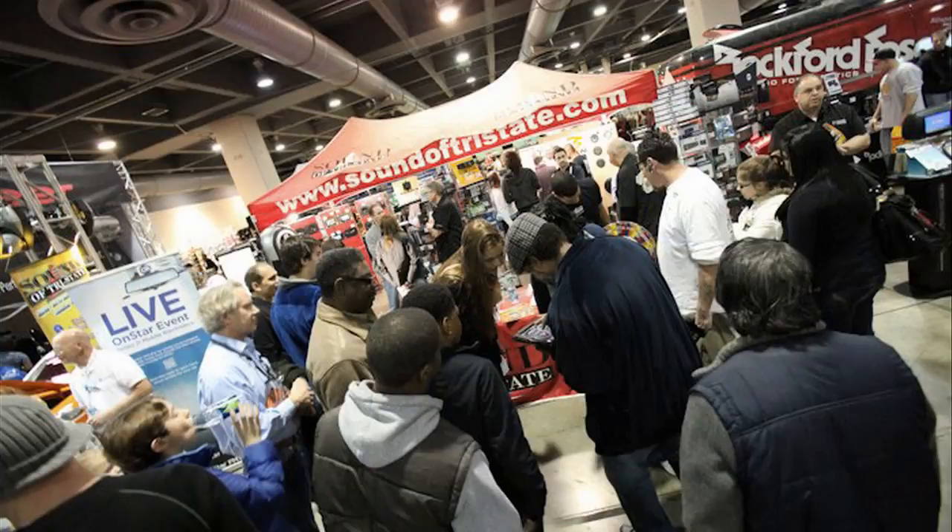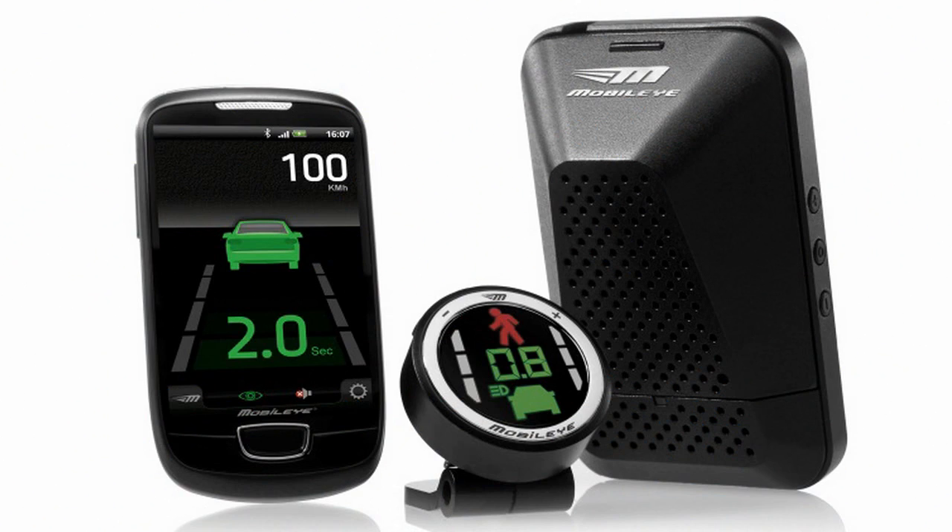Mobileye's Hank Simon is on the line to the 12voltnews.com studios from the Philadelphia Auto Show, showing the newest Mobileye product in the Sound of Tri-State booth. How's the action there?